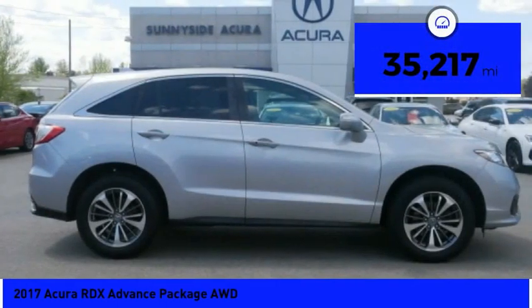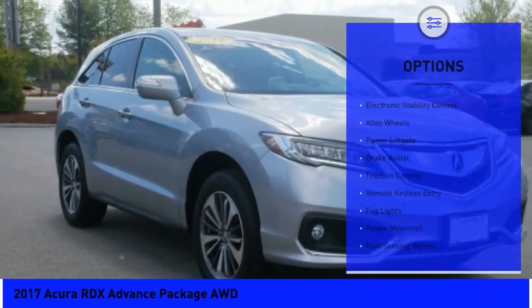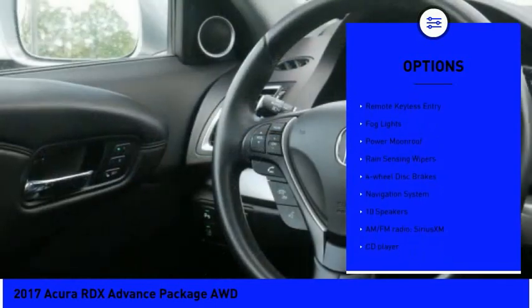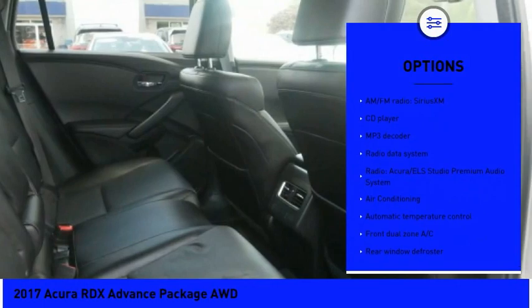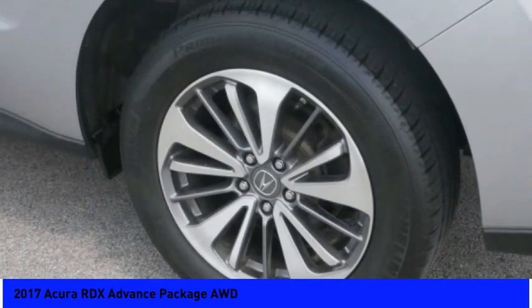This vehicle has less than 40,000 miles. Here are some of this vehicle's great options: electronic stability control, alloy wheels, power lift gate, brake assist, traction control, remote keyless entry, fog lights, power moonroof, rain sensing wipers, and four-wheel disc brakes.